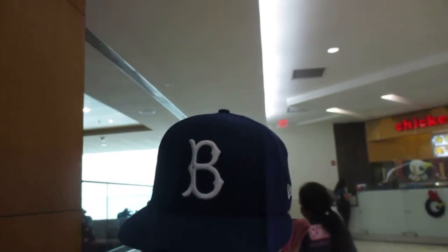Hey everybody, welcome to Town Center Mall here in Stafford, Connecticut for another fun exciting action track adventure of the fitted hat fool.